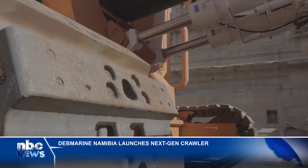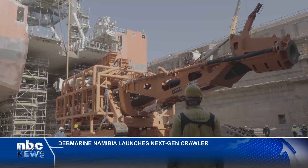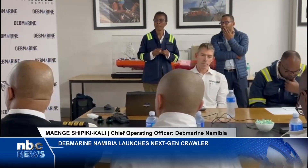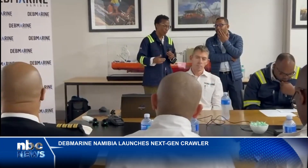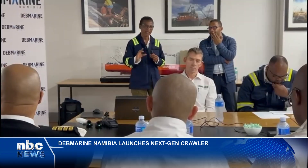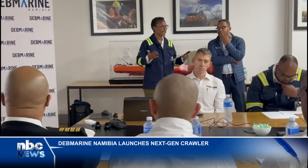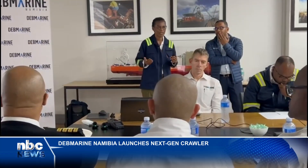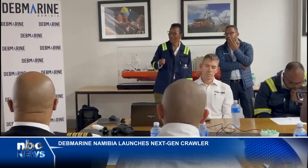The crawler complies with Dredge Marine Namibia's environmental policies and is environmentally friendly. In terms of our extraction, diamond extraction, we don't really dig big holes. What we disturb is about 0.5 meters. And 90% of what we agitate and bring up, we throw back again — we don't need it.